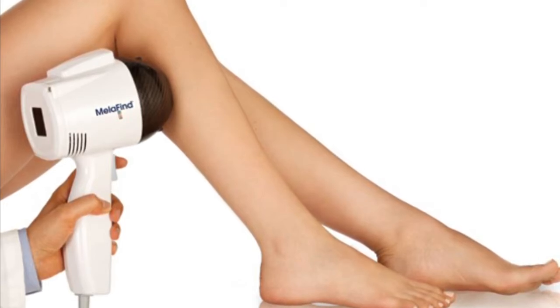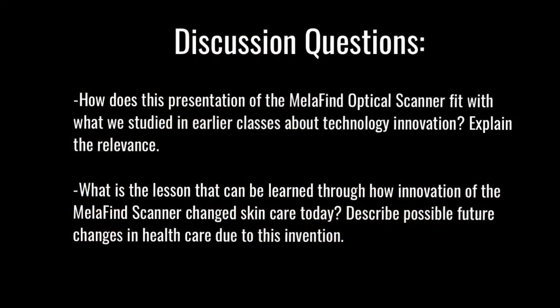Lastly, I want you to answer the following questions. First, how does the presentation of the Mellifind optical scanner fit with what we studied in earlier classes about technology innovation, and explain the relevance of this? Second, what is the lesson that can be learned through how innovation of the Mellifind scanner changed skin care today? Describe the possible future changes in healthcare due to this intervention. This concludes Blue One's presentation. Thank you.